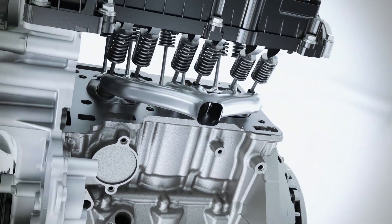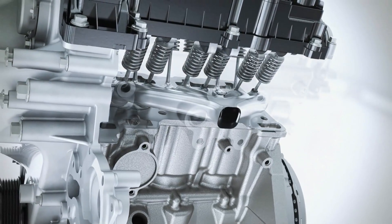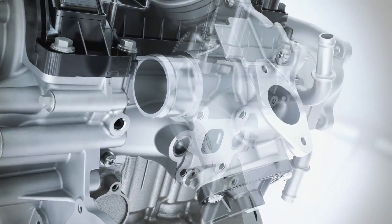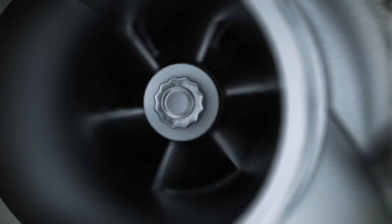The Ford engineers have designed an all-new exhaust manifold which is now integrated into the cylinder head. This lowers the exhaust temperature and provides an optimum fuel to air ratio even at high speeds. In addition, the innovative concept saves money and allows the engine to operate more smoothly.